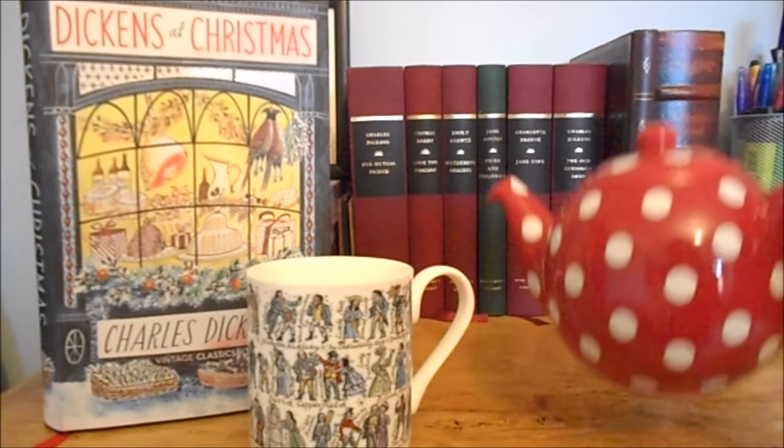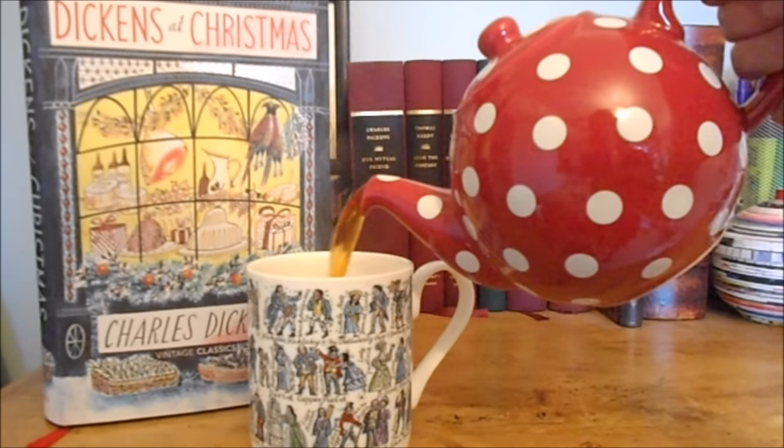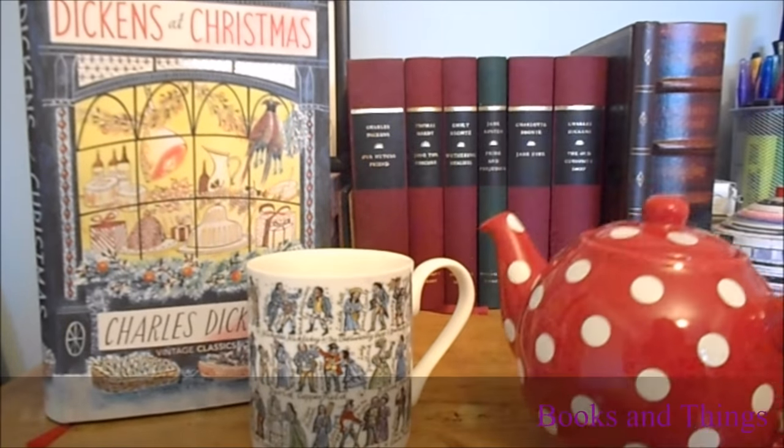Hello and welcome back to Books and Things. Today I'm going to be doing a Christmas book haul for you. Today I'm drinking Lemsip, not tea — my introduction is a lie. But hopefully you will still be able to hear me, despite the fact that I have a sore throat and I'm slightly losing my voice.